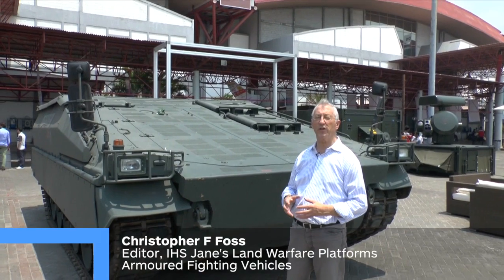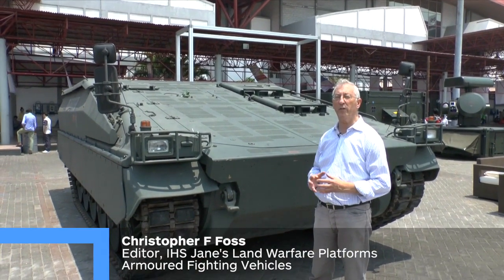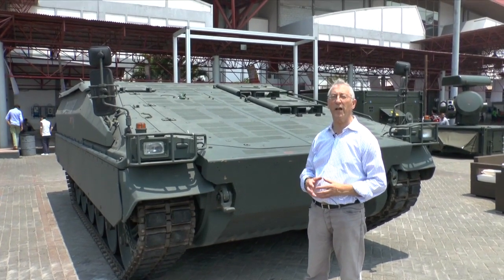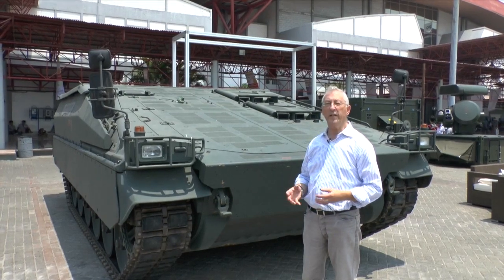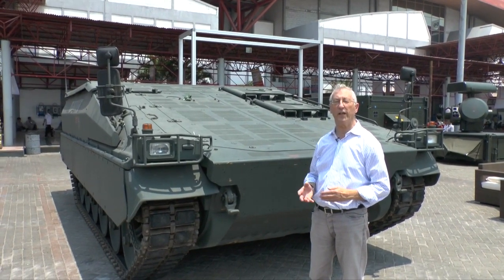One of the vehicles being shown for the first time in Asia this year is this German Rheinmetall Marder Evolution. The German army took delivery of over 2,000 Marders, and as a result of downsizing, a number of those have come surplus to requirements. Chile has already taken delivery of over 200, and Indonesia has also taken delivery of a batch, with the first two delivered late last year.